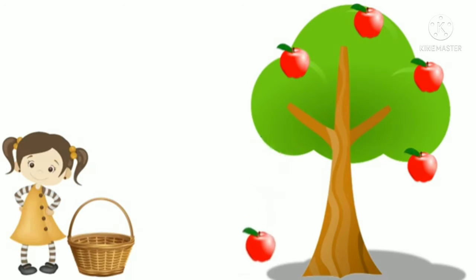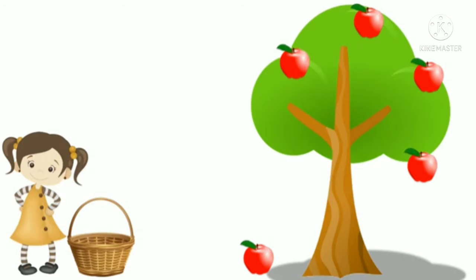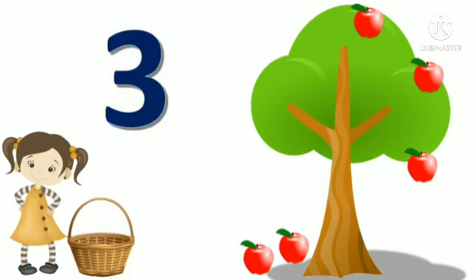After some time, one apple falls from the tree. One, two, three and four. Four apples remain on the tree. After some time, again one more apple falls from the tree. One, two and three. Now three apples remain on the tree.